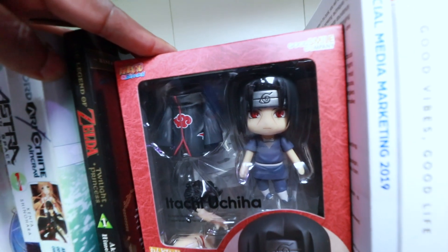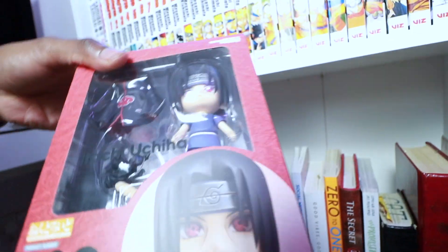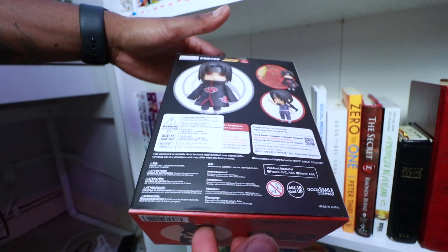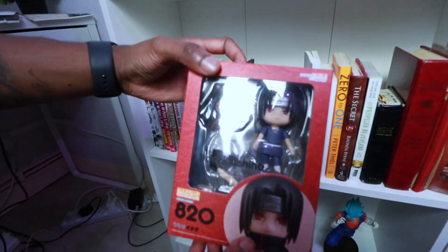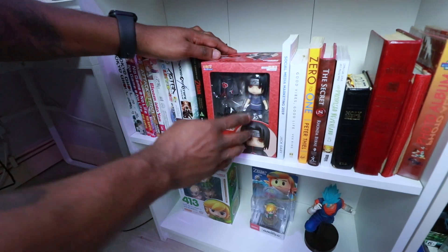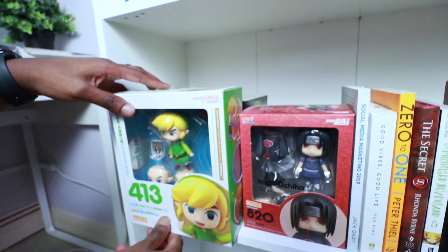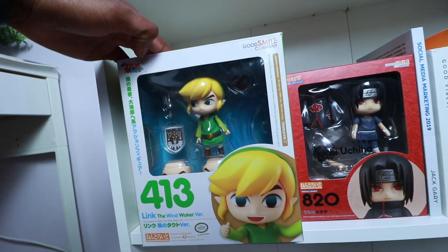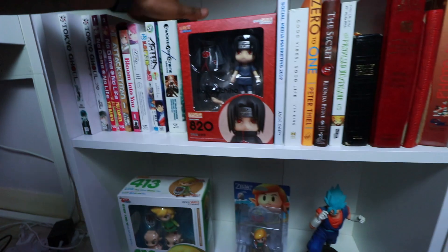I've only got two Nendoroids in my collection — Link and Itachi. Someone tried to say the Itachi Nendoroid is fake — let me know if it is, because I bought it legitimately. It looks real, it's got the Good Smile Company logo just like the Link one. The only difference is the Link one has a much bigger box — but that could just be due to when they were made.